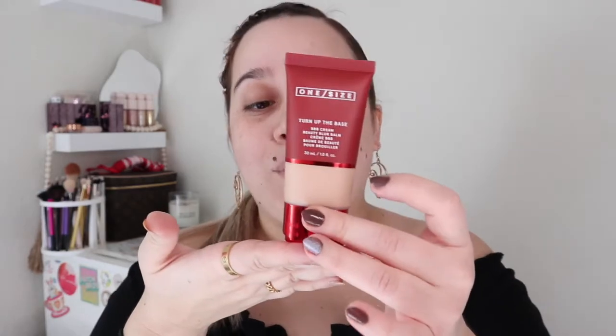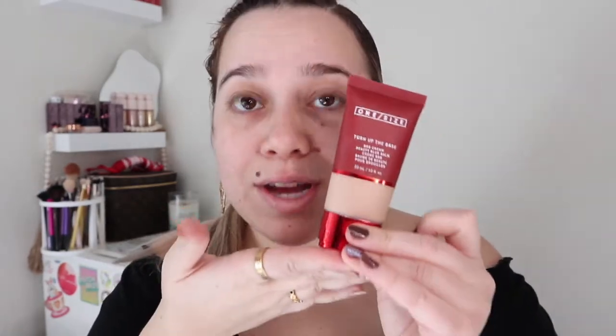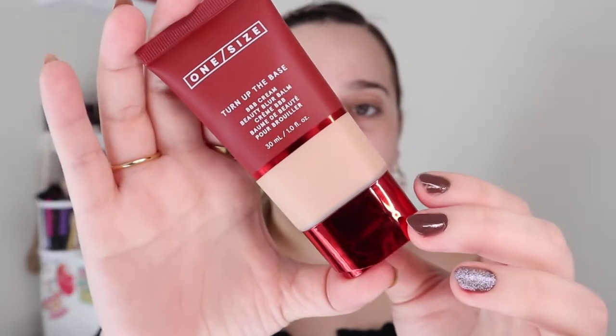Hey guys, welcome back to my channel! Today we have a first impressions video on the new One Size BB cream — so excited about this. It's not just a BB cream; it says it's a beauty blur bomb but also has the consistency of a BB cream. So it's a BBB cream — a lot of bees. Very excited to try this out, I need to buy a full size.